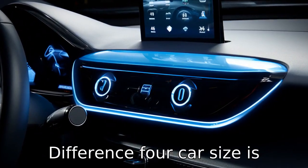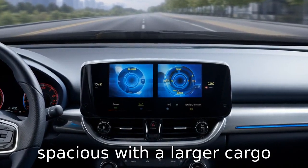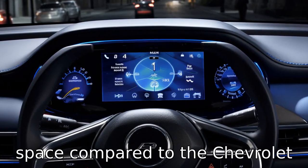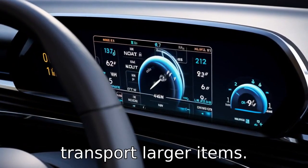Difference four: car size is another factor to consider. The Nissan Leaf is somewhat more spacious with a larger cargo space compared to the Chevrolet Bolt. This may appeal more to families or people needing to transport larger items.